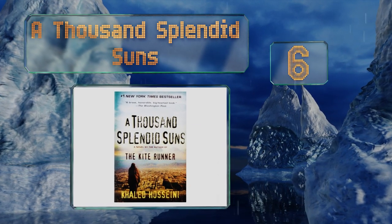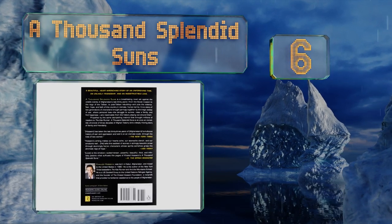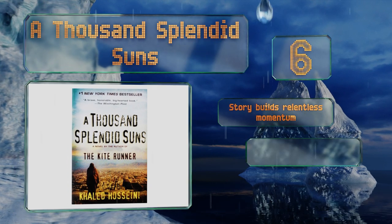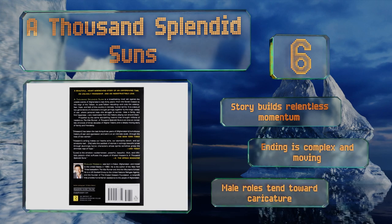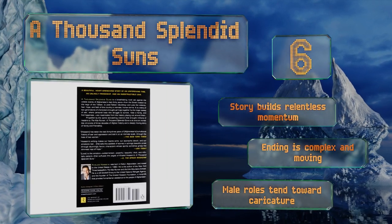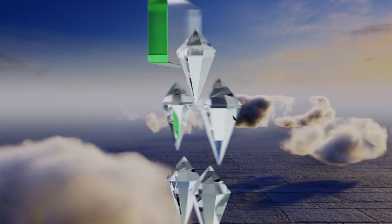Moving up our list to number six, an intimate look at two women and their love for their families set in and around modern-day Kabul, A Thousand Splendid Suns alternates between heart-rending horror and unspeakable beauty. It's not light reading, but it's not a book you're likely to forget either. The story builds relentless momentum and the ending is complex and moving, however the male roles tend toward caricature.